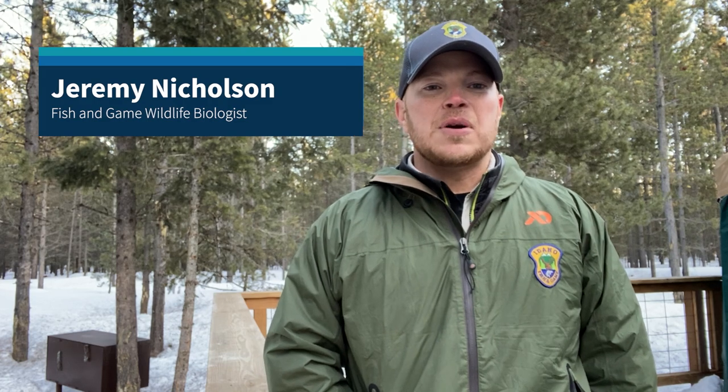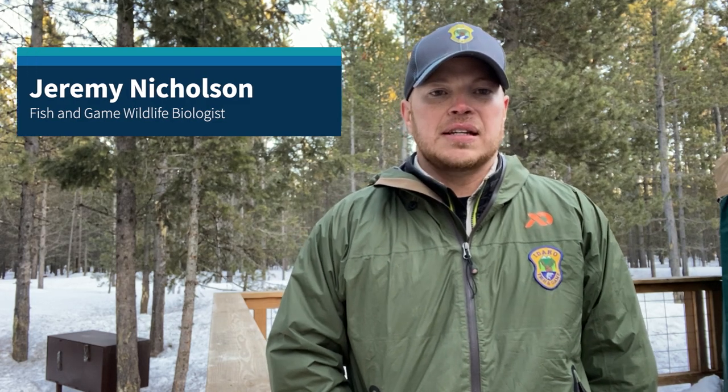Hey guys, my name is Jeremy Nicholson. I'm a wildlife biologist for the Idaho Department of Fish and Game. My primary focus is grizzly bear research and management. And as a bear biologist, I get asked all the time what to do if you're involved with a bear attack.